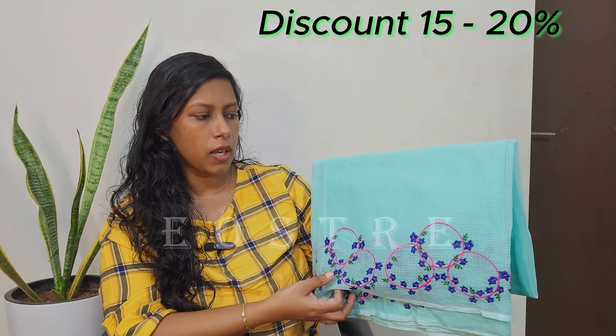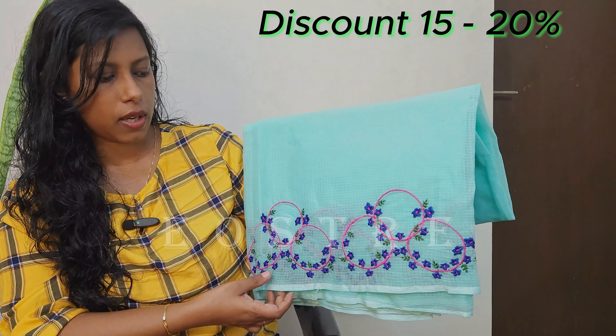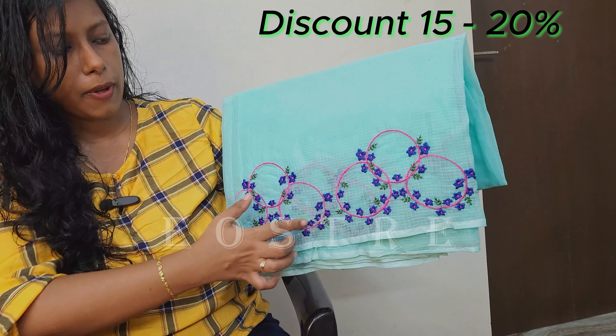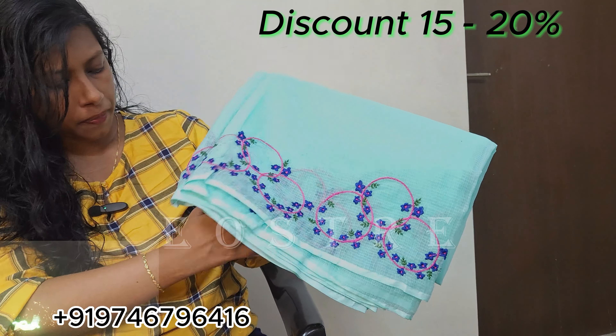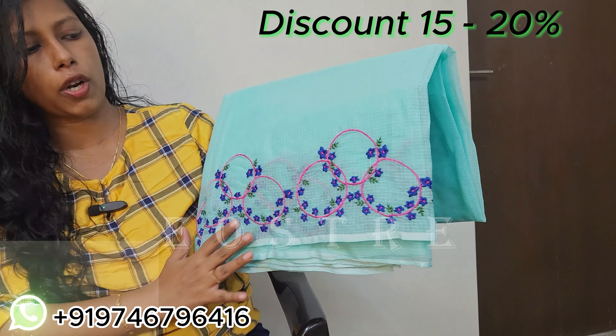We have a moving art sari in aqua blue color, dark shades, magenta, violet shades, and a full border ring pattern design. The actual price of this sari is 1550 rupees. This is a full border piece.